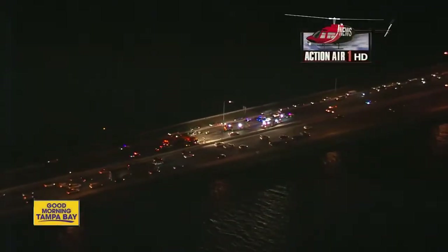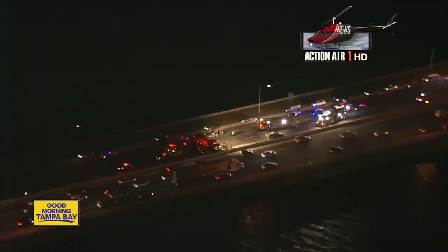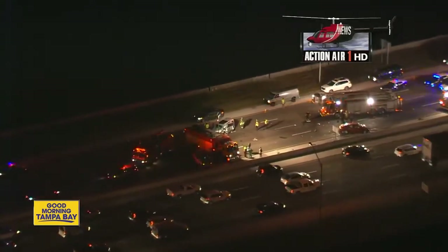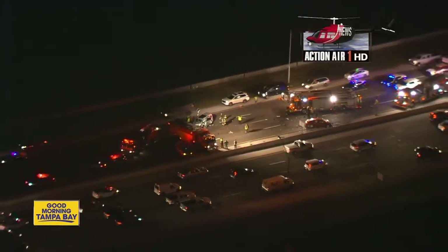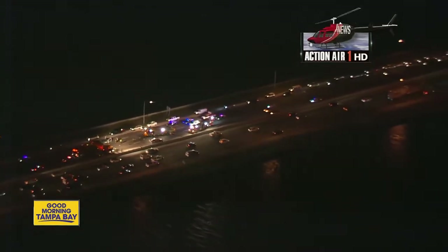Good morning, Sarah. Indeed, a terrible accident here. Northbound 275 Howard Franklin Bridge, St. Pete's side, but before you get on the bridge itself, you can see right there two vehicles involved, maybe even a third one that we can't see very well. Of course, there are a number of vehicles still here in the middle of those lanes.